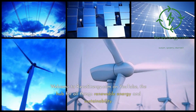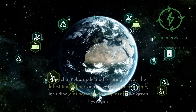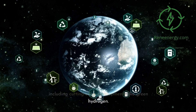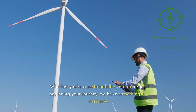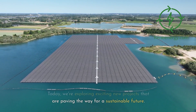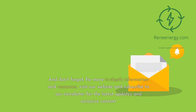Welcome to ReneEnergy.com on YouTube, the hub for all things renewable energy and sustainability. Our channel is dedicated to bringing you the latest innovations and insights in green energy, including cutting-edge developments like green hydrogen. Whether you're a sustainability veteran or just beginning your journey, we have something for everyone. For more in-depth information and resources, visit our website and subscribe to our newsletter for the latest updates and exclusive content.